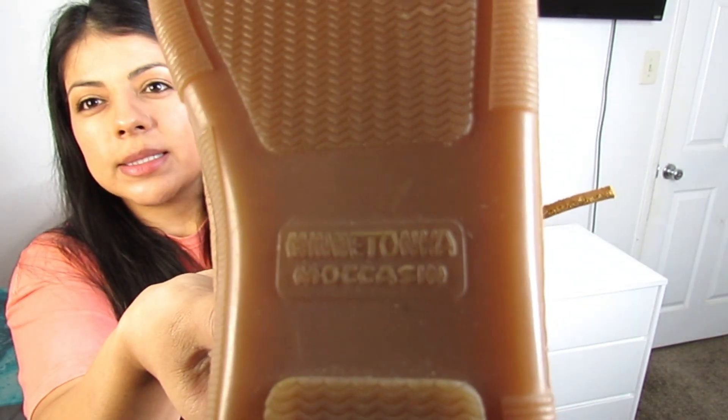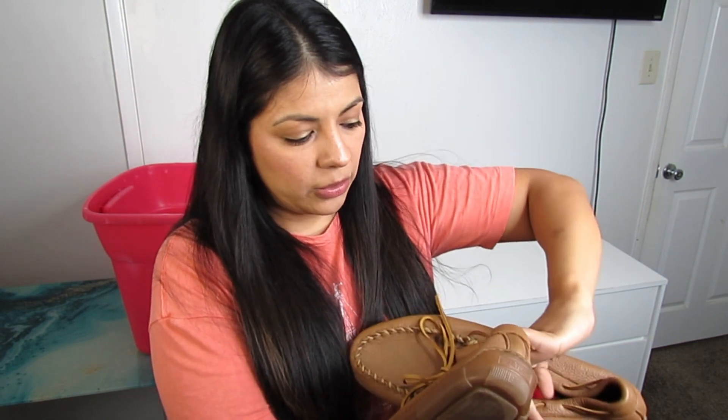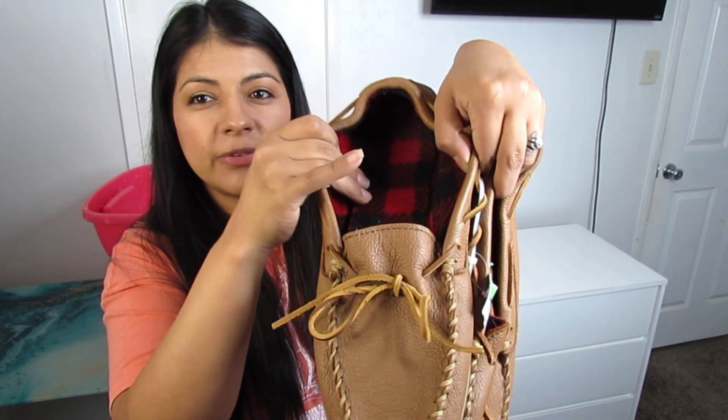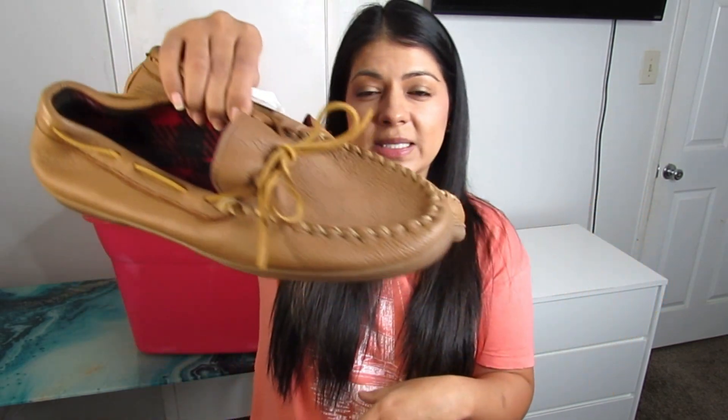Again the brand Minnetonka — these are Minnetonka Moccasin, a men's loafer-style shoe with lace-up detail in the front and a red buffalo plaid interior. They're in an extremely large size 15, but I decided to pick them up because there's surely someone out there looking for that size and it's Minnetonka, which I've been doing really well with. The biggest plus: only $3.50, so I'm thinking I can make a decent profit.